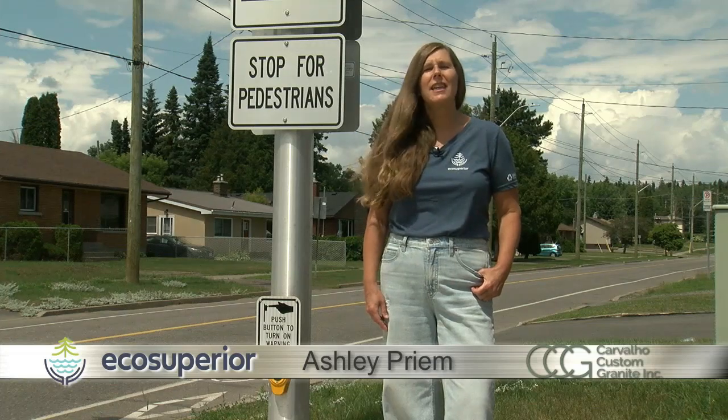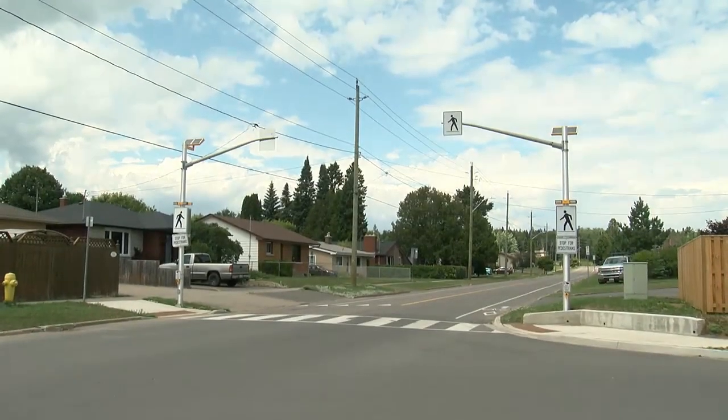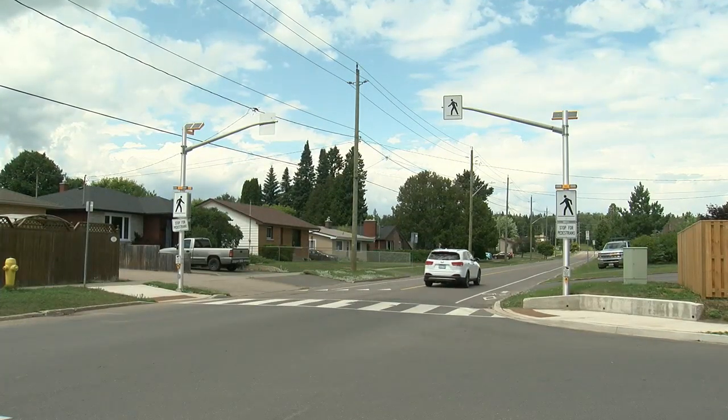Pedestrian crossovers are places that allow people to safely cross the road. Unlike crosswalks at intersections, a crossover may be located mid-block or at an uncontrolled intersection.